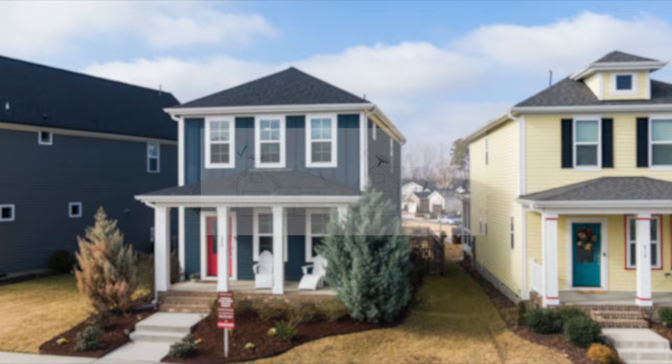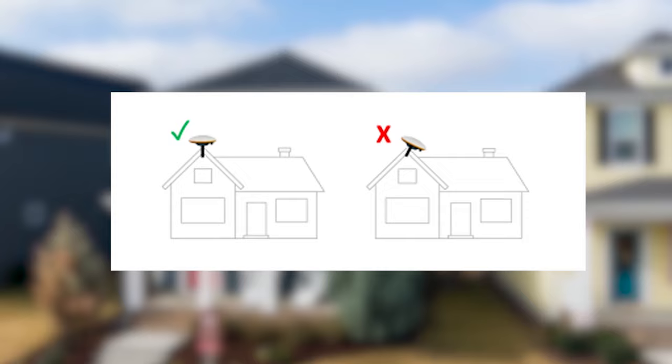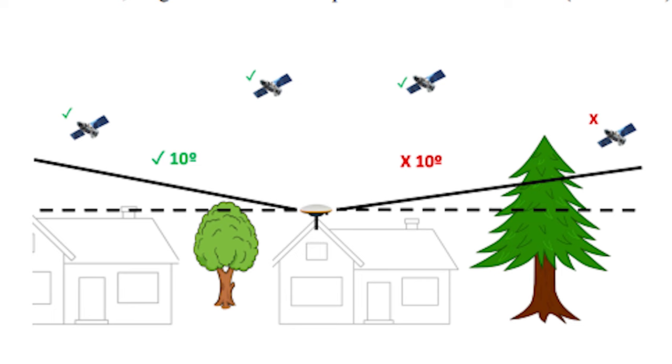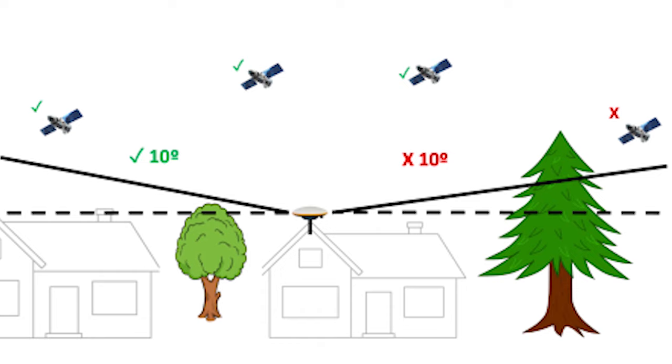How to set up the miner? You set up the Geodnet miner by installing it tight on a pole on the roof or out in an open field with a clear sky. You can see a tutorial here on how to set up the Geodnet miner. The reason for needing to install the miner with a clear sky is for the miner to have a clear connection to the satellites. If the miner does not have a clear sky, the data will show errors and you will not earn as many Geode tokens with your miner.